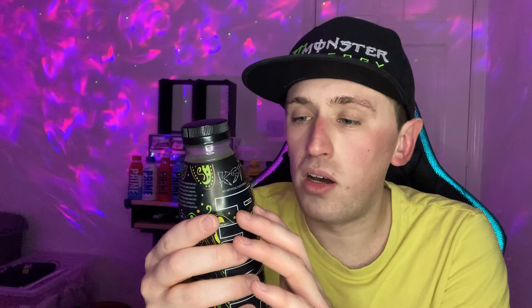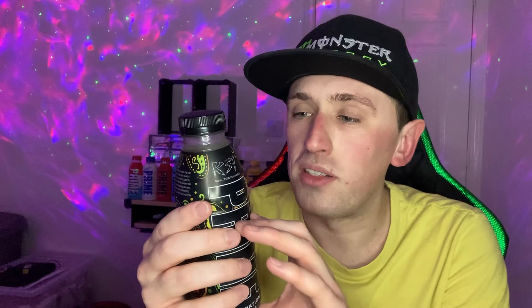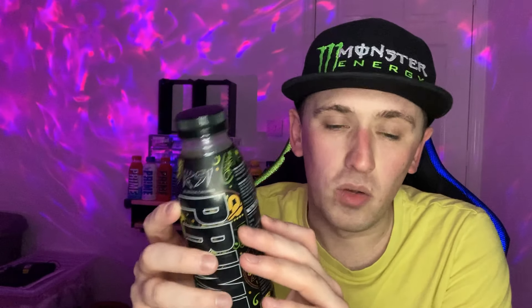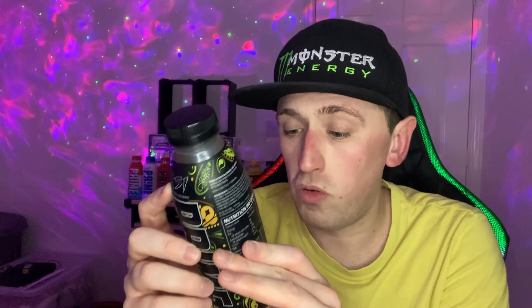It contains 10.5% coconut water, 250 milligrams of BCAAs — branched chain amino acids — B vitamins, antioxidants, and 700 milligrams of electrolytes. Reading the back of the bottle, the sweeteners are sucralose and acesulfame K, no aspartame, which is good. Sugar content is only two grams per bottle, which is super super low, and they're caffeine free because it's a hydration drink rather than an energy drink.